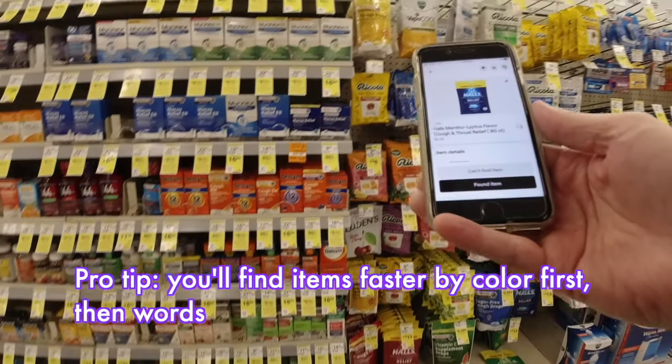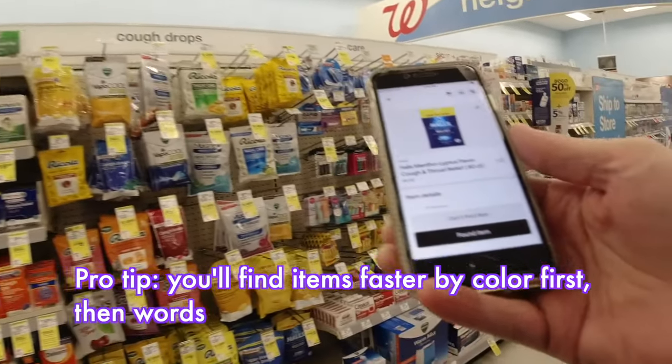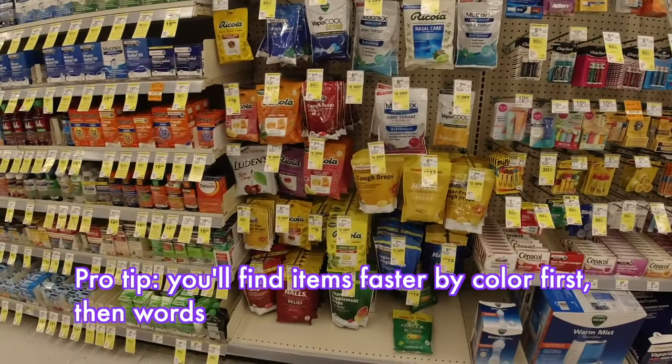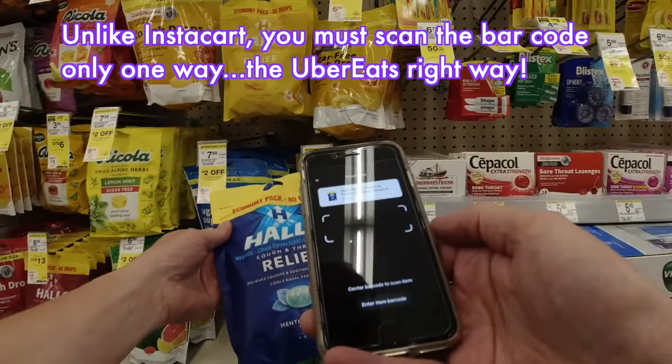All right. Halls mentholatum — looking for color. You'll probably see it before I do. There we are. See at the bottom here? Found item.